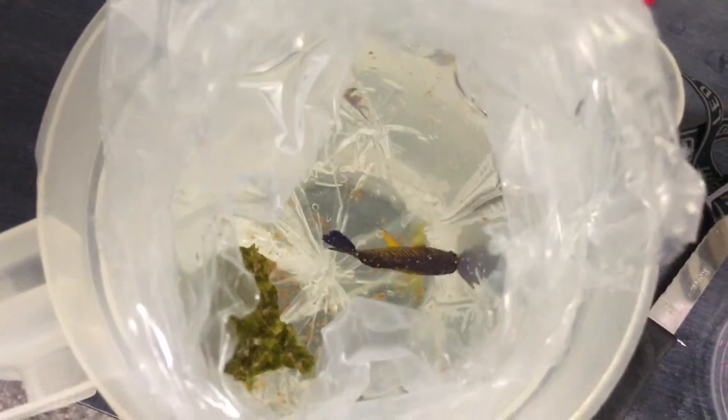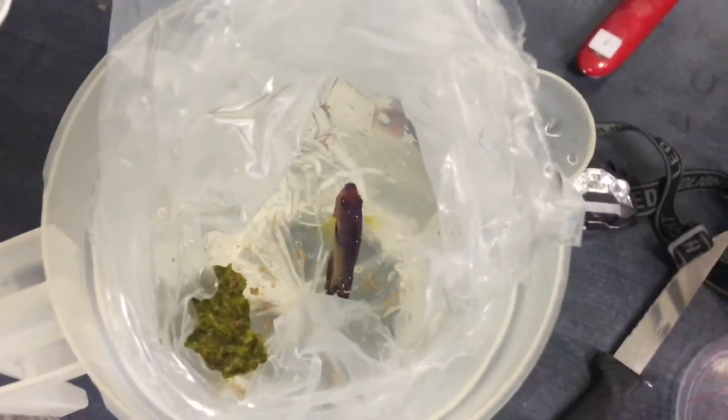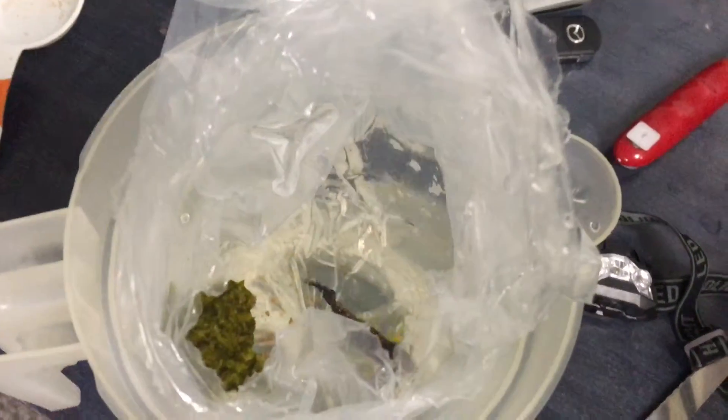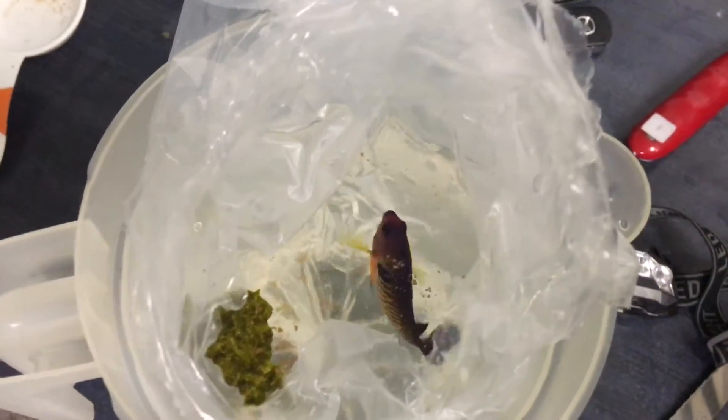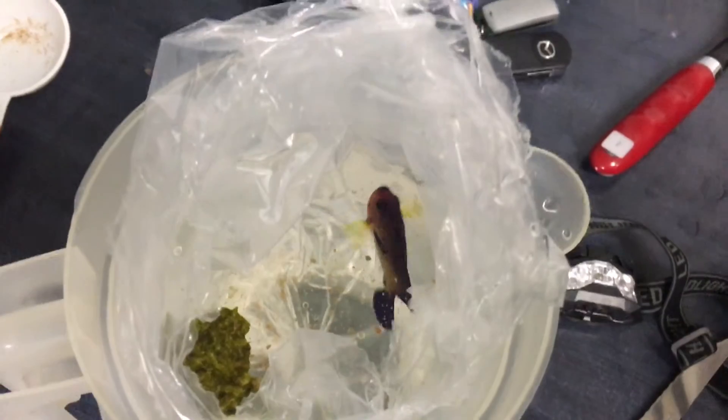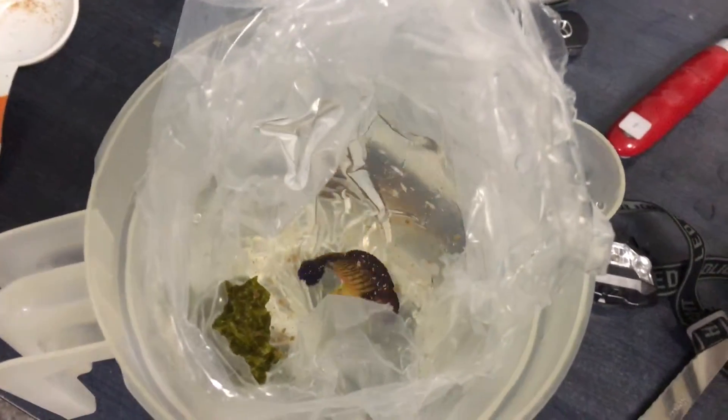Here's a little video clip of my Coral Beauty Angelfish. I just got him acclimating. I don't have a quarantine tank system yet, but this guy's been in quarantine for just about three weeks. He's been treated and everything by my local fish store.